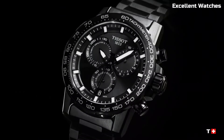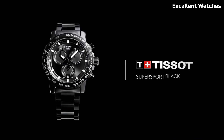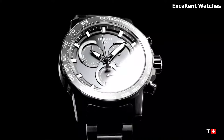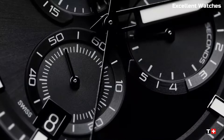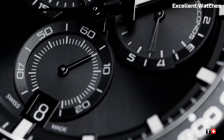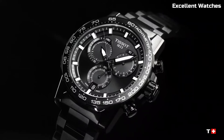The watch features luminous hands and markers for easy readability in low-light conditions. Powered by a reliable quartz movement, it ensures accurate timekeeping. The Tissot Super Sport is a dynamic tool for those who thrive on adrenaline and demand both style and functionality in their timepiece.